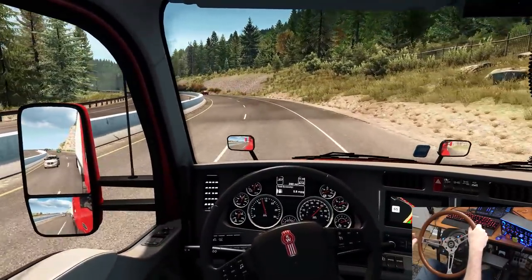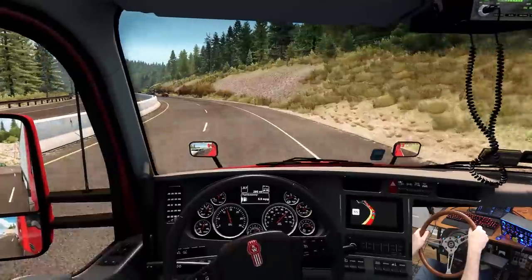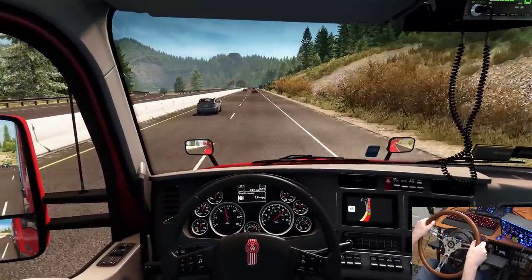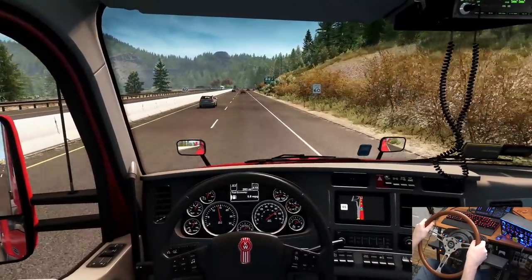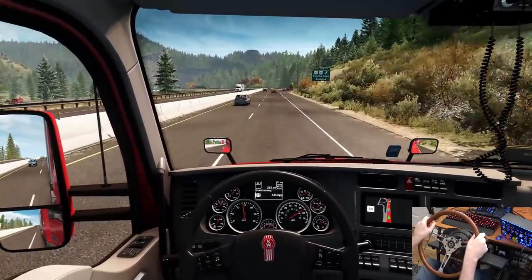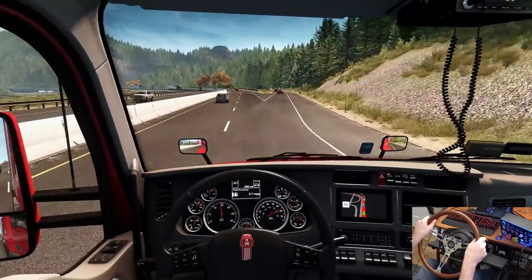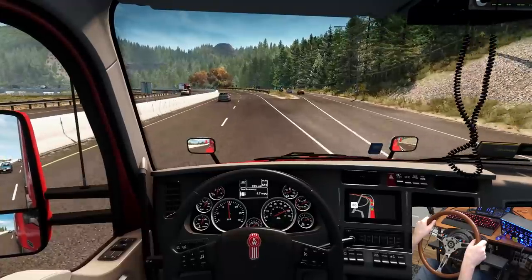I'm going to turn the audio level down on my end — maybe that'll prevent it from acting stupid. Every time you get a new PC and setup you're going to have a whole new world of problems — that's PC gaming in a nutshell. 55 around the corner here, be careful — it's sharper than it looks.